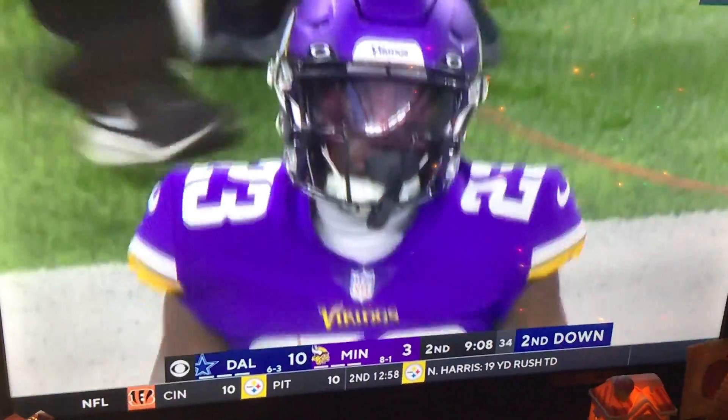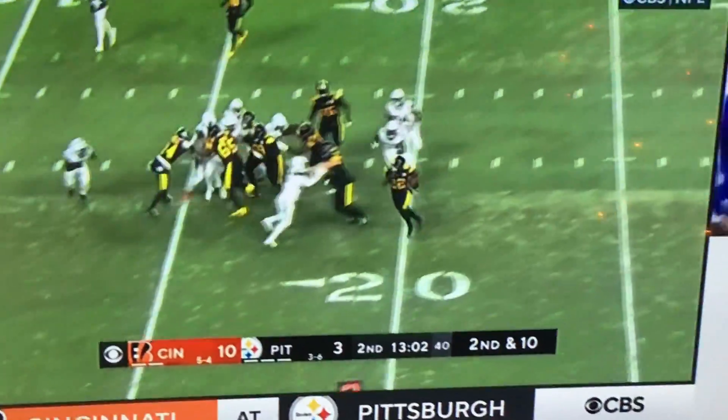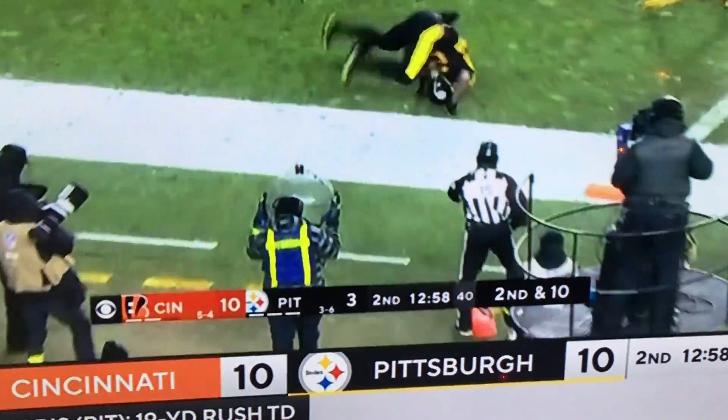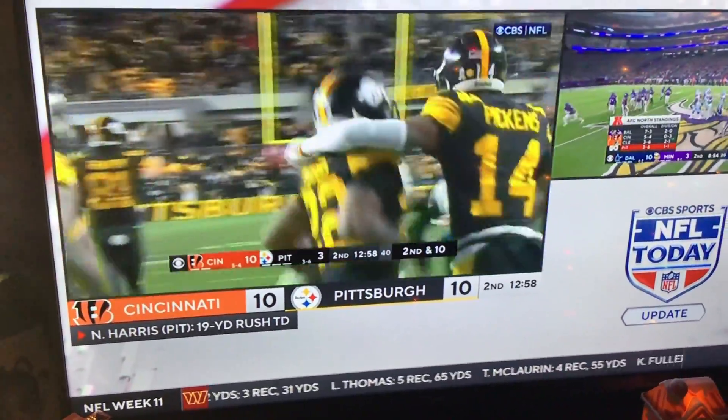Update time again — JP and Phil. Longest offensive touchdown of the season for the Steelers. 19-yard touchdown run. When Najee Harris can't run over him, he goes right over the top — that's what he does. Finds a way to get in the end zone. Pittsburgh 10, Cincinnati 10.